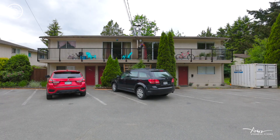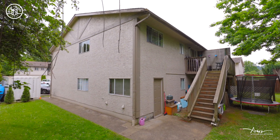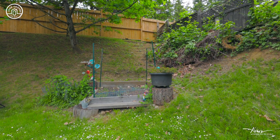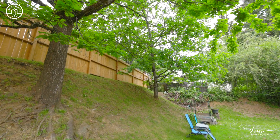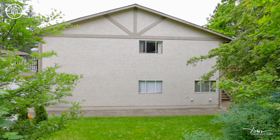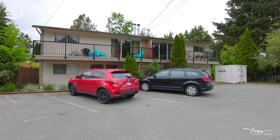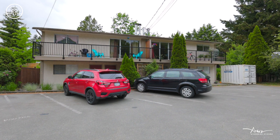That's four units in one property. You can purchase the right side as a separate unit or the left side, or purchase them both together with two strata-titled ownership opportunities, each with its own income-producing suite. You could live upstairs and rent out the downstairs, or live downstairs and rent out the upstairs. Buy half of the duplex or the entire fourplex.